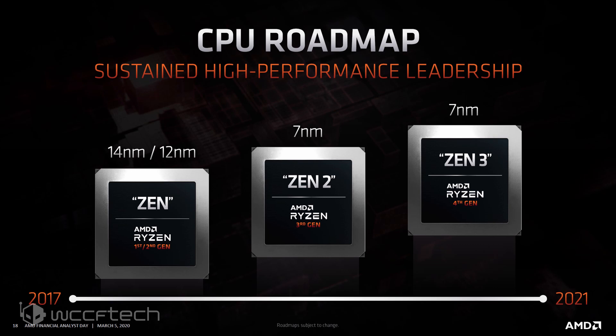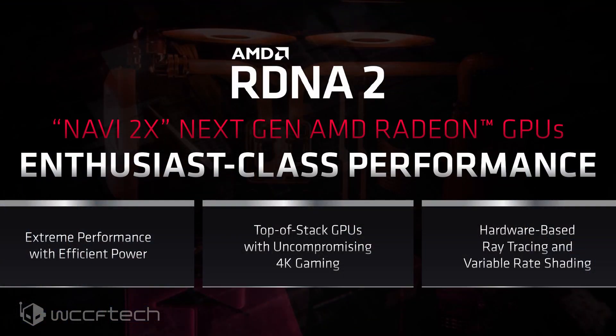The Rembrandt APUs are said to be fabricated on TSMC's 6nm process node, which is an optimized version of the N7 process. The Zen 3 Plus CPU architecture will deliver key improvements in efficiency while offering a decent performance uplift, similar to how Zen Plus refreshed Zen, but reports suggest it will be a slightly better refresh than Zen Plus. It's the GPU side that will be getting the major update with Rembrandt — the Vega GPU will finally be replaced by AMD's RDNA 2 GPUs, bypassing RDNA 1 entirely.